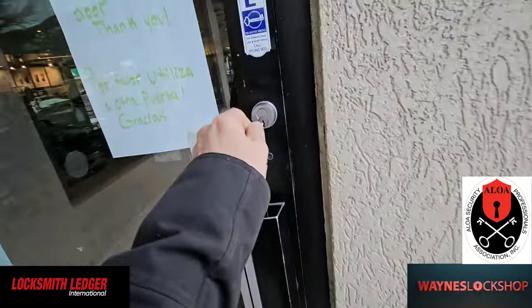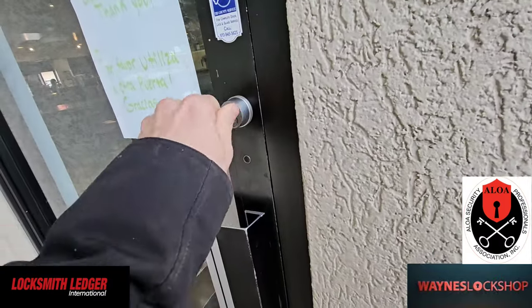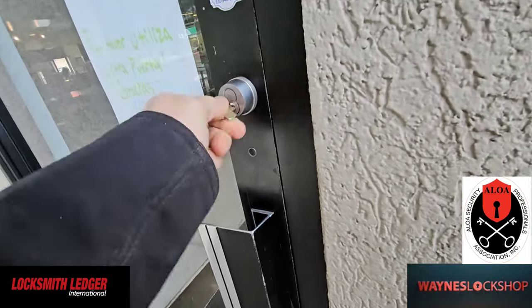We got called out here. They're saying that the key is not working on either side. We're just getting that click noise.